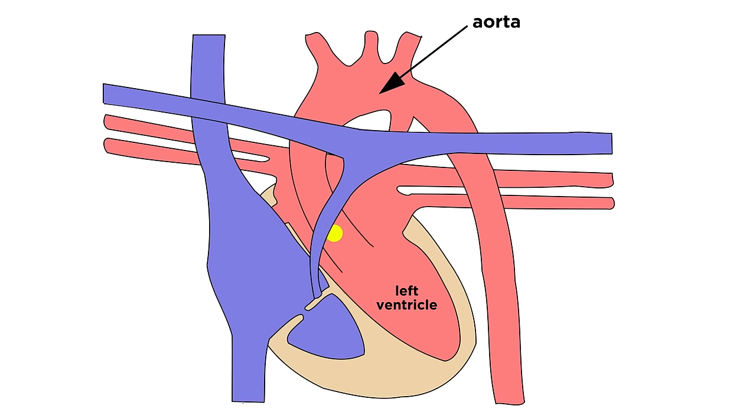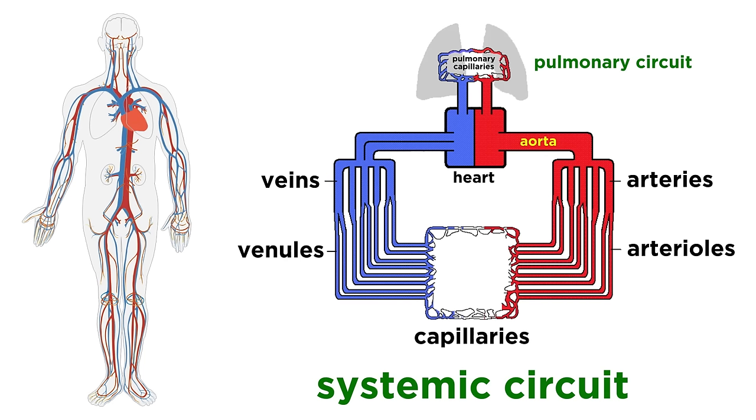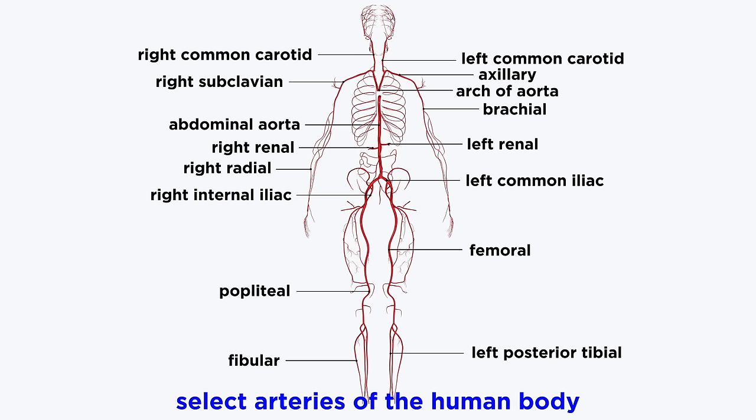From there, the systemic circuit begins, as the oxygenated blood is pumped out of the left ventricle through the aorta. This splits into many smaller arteries, which split into arterioles, and then capillaries that run through all of our organs. These vessels all have names that reflect either their specific location, the organs served, or the bone they follow, and they are not always symmetrical. The head and neck have specific arteries, as do the upper limbs, the lower limbs, and the abdomen.